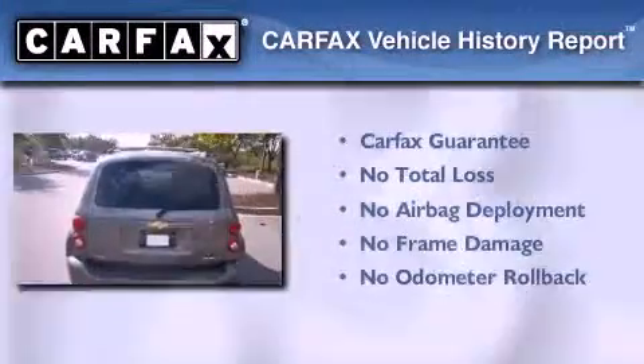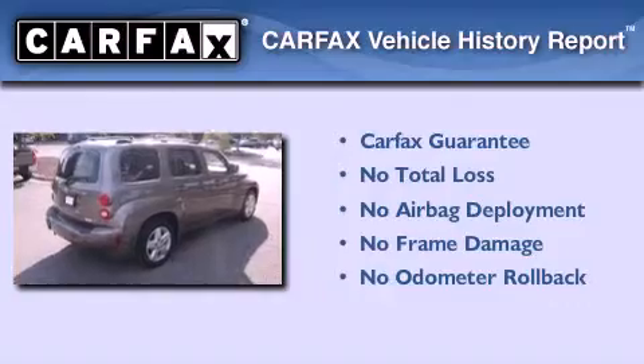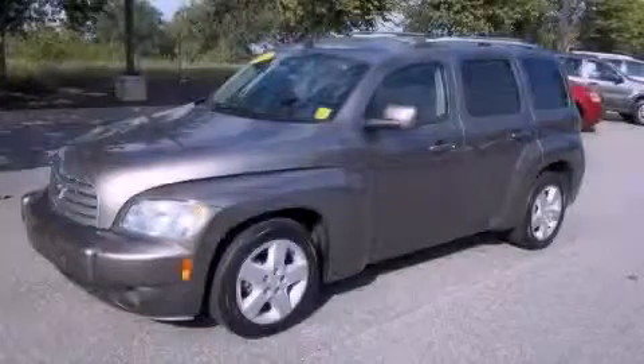This Chevrolet qualifies for the Carfax buyback guarantee. This vehicle is sure to sell fast — call and arrange your test drive today.